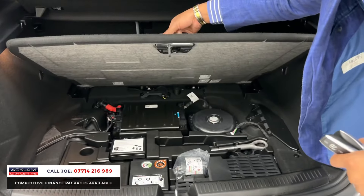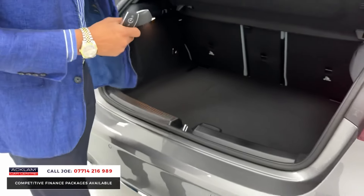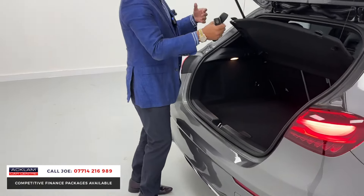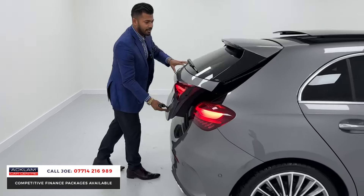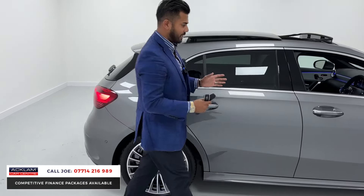The seats fold down 40/40/20, and underneath you have more cubby hole space with a locking wheel nut and puncture kit. The boot liner does come out completely, so it is pet-friendly — the dogs can join you on your journey. The boot lid has a spoiler and the bodywork is in immaculate condition: no dents, no scratches, nothing.